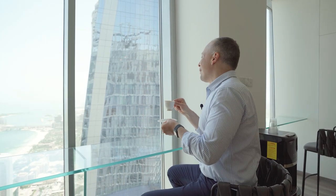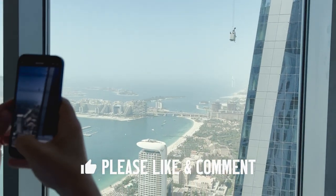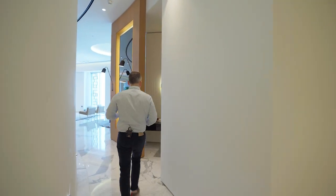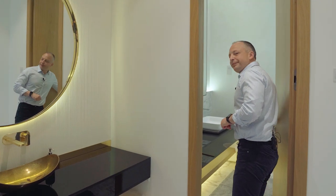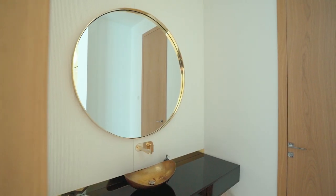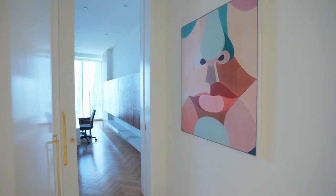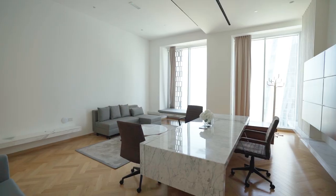This is the ideal spot for your morning coffee with a view of Palm Jumeirah. After the coffee, let me show you the office. By the way, there is also a guest toilet between the kitchen and the living area.